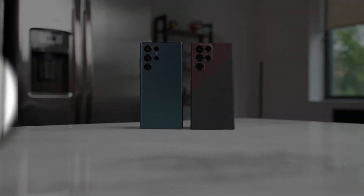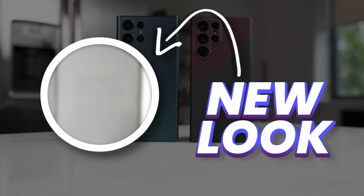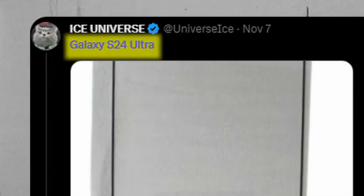The new look of Galaxy S24 Ultra is out, which clarifies a lot. According to Ice Universe, this is the screen protector of the Galaxy S24 Ultra, and there are some key takeaways from this.